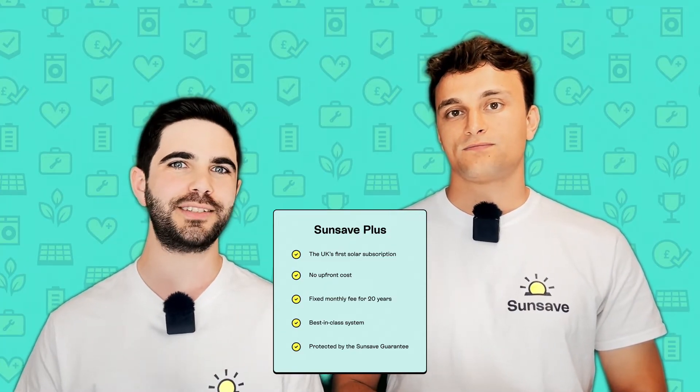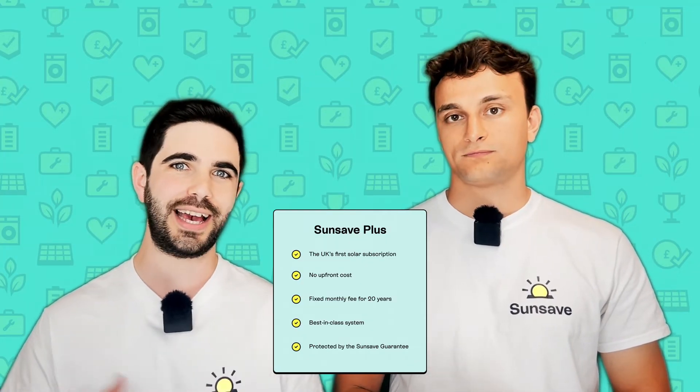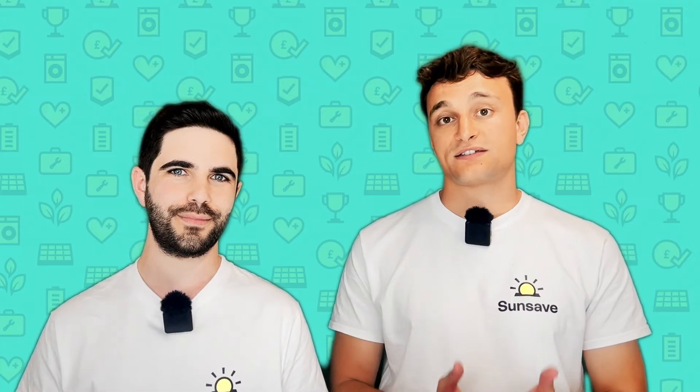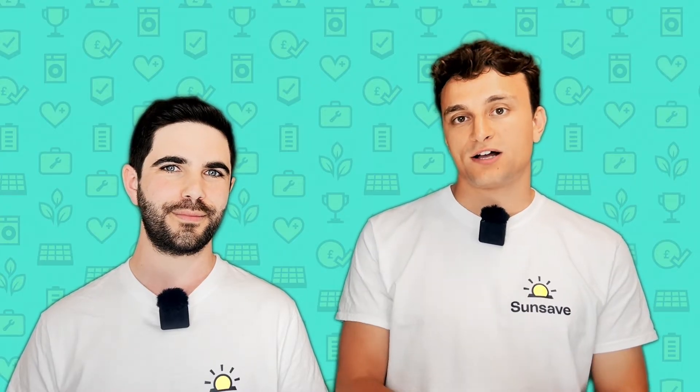The SunSave Guarantee provides 24/7 monitoring and maintenance, free replacement parts including your battery and inverter, downtime cover, and insurance provided by Aviva. According to technical experts in the industry, a solar and battery system has a 15% chance of requiring maintenance every year across a 20-year period, so we know this support is important. In many cases with SunSave Plus, it's possible for your combined energy bill savings and export income to exceed your monthly payments to SunSave, so you'll actually end up with more money in your pocket every month. We've also designed SunSave Plus with complete flexibility in mind, which means you're able to make a partial or full early repayment without having to pay any fees or penalties.